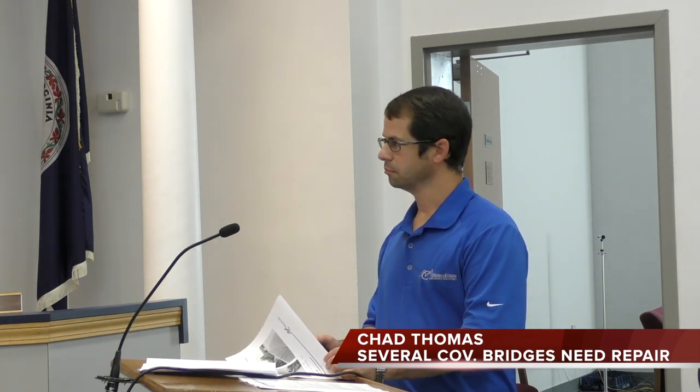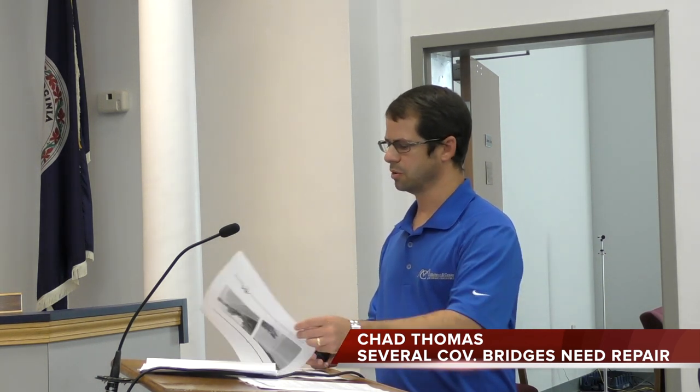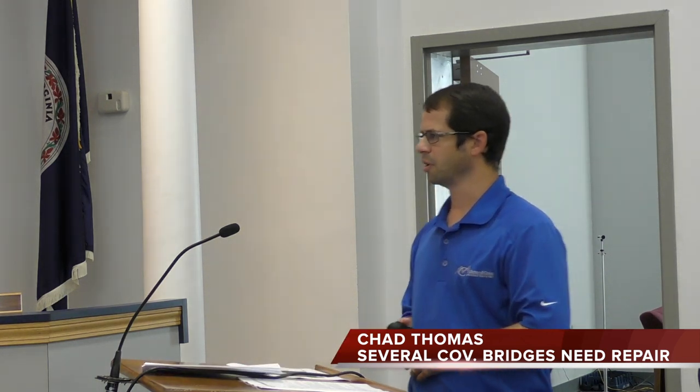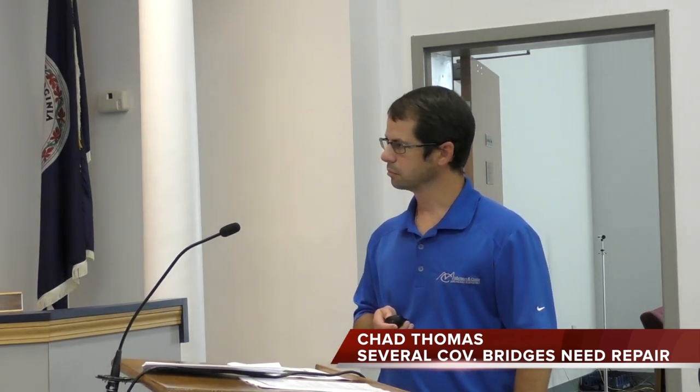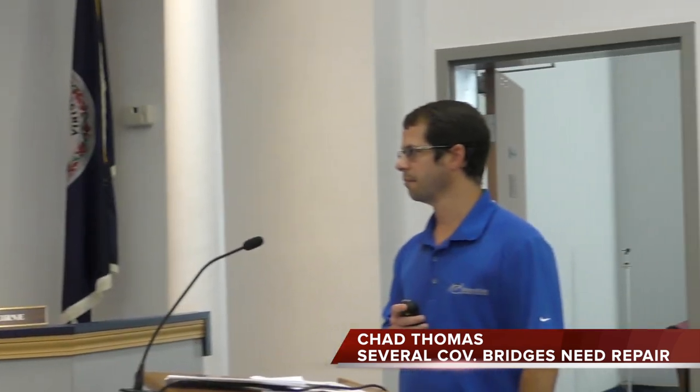Those cracks are not major structural issues, but they are preventative maintenance items that can help extend the lifespan of the bridge. Regarding the expansion joints — it is replacing them. We can look at a closed joint lock, though on a curved structure like this, VDOT typically does not recommend that.